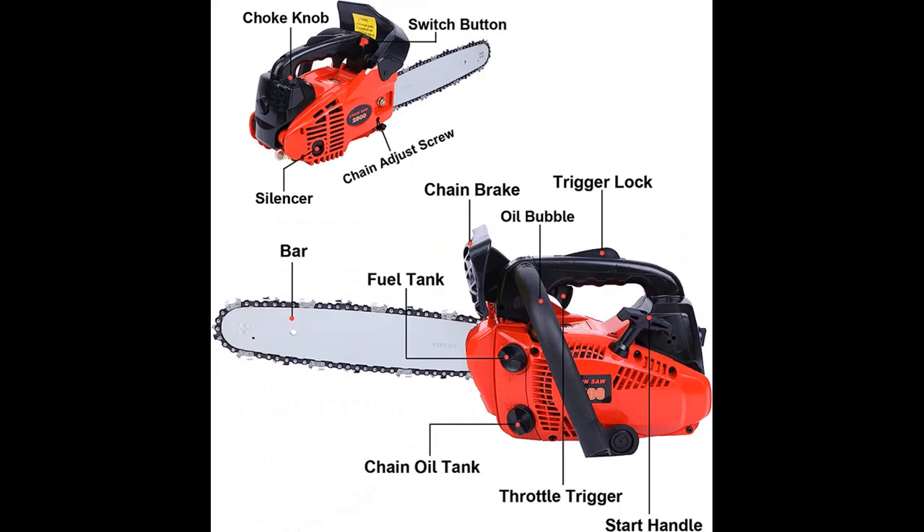Why you should choose Suanyu Chainsaw Gas Power 10-inch? Next, we will introduce some reasons why you should choose it.